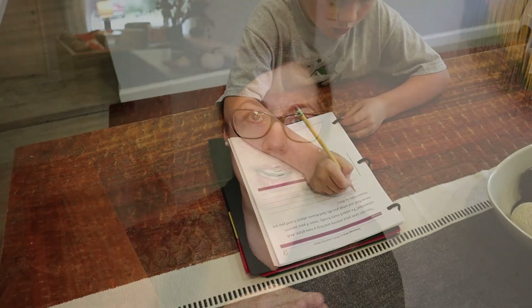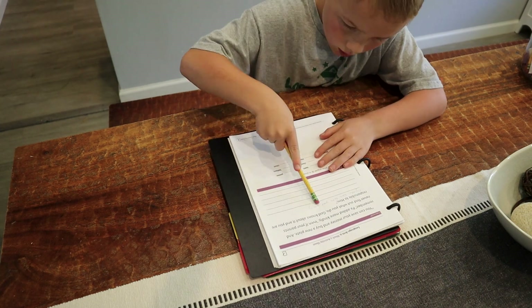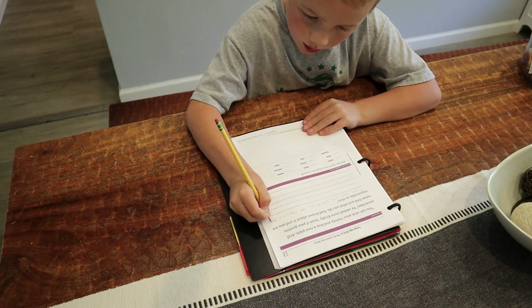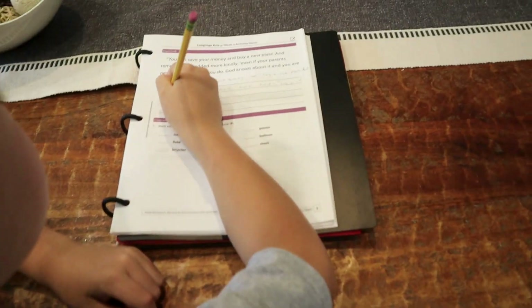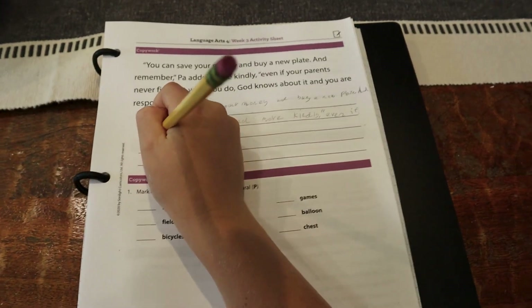Following that, I move into my son's Language Arts, which starts with copy work. For him, in Sunlight Language Arts Level 4, I'm only doing the readers and the creative expression. You can see him working on copy work, and then he goes off to read his reader. That's usually what he does next.